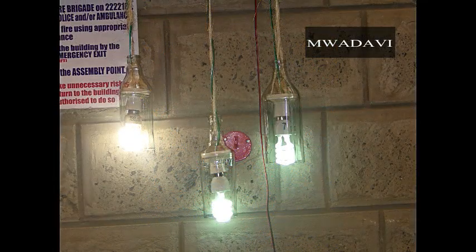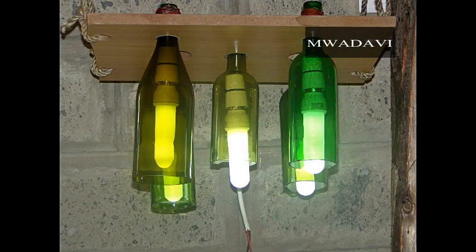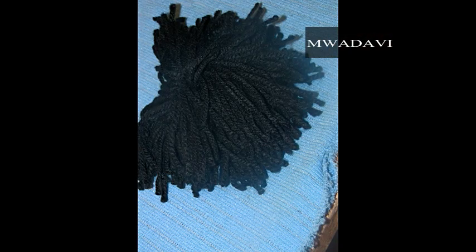Designer five creatively came up with a bottle chandelier made from different wine bottles that they collected around Masino. They also made pom poms that acted as round flower vessels in a vase.